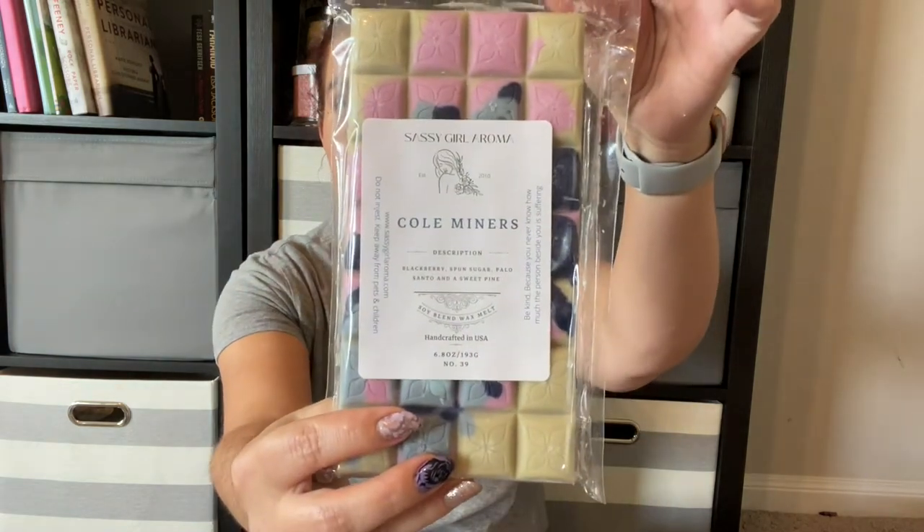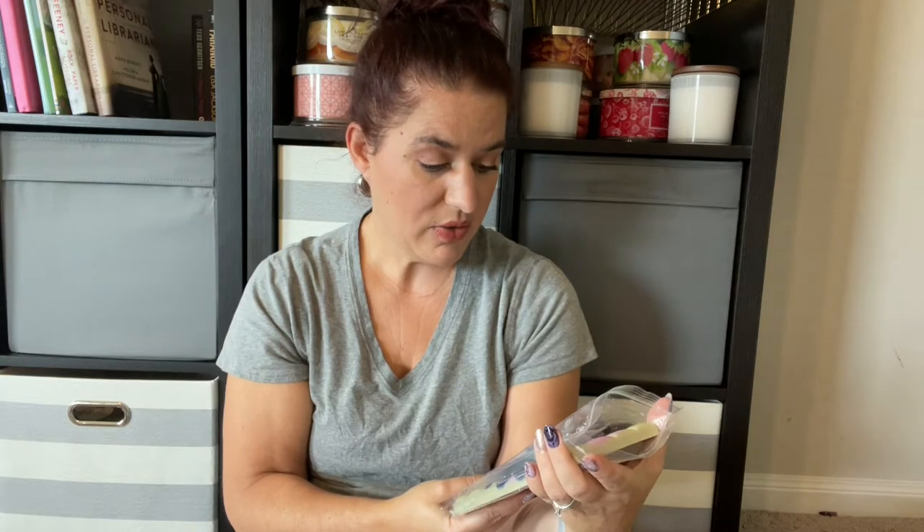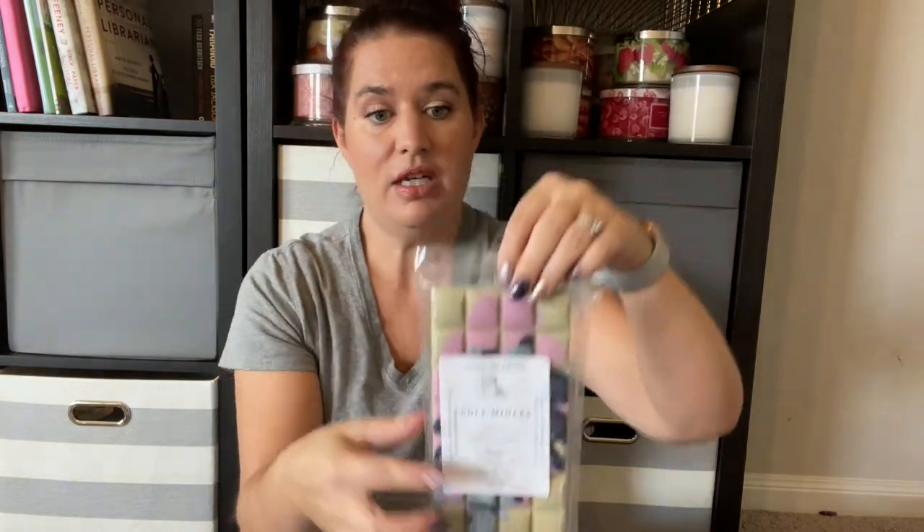I also got four of her breakaway bars. The first one I stepped out of my comfort zone a little bit — I'm so glad I did. It's called Coal Miners and it's blackberry sponge sugar, palo santo, and sweet pine. This one is amazing — you really get that pine with the palo santo and that little bit of blackberry. If you like pine scents or palo santo, I highly suggest this one. Her wax is just beautiful — look at these bars and those colors.